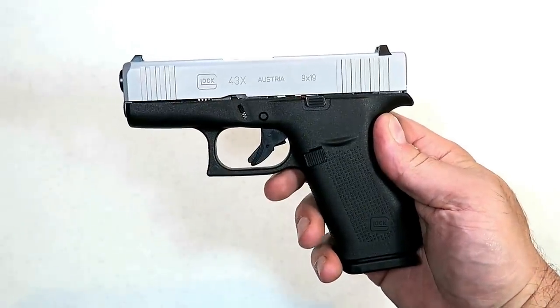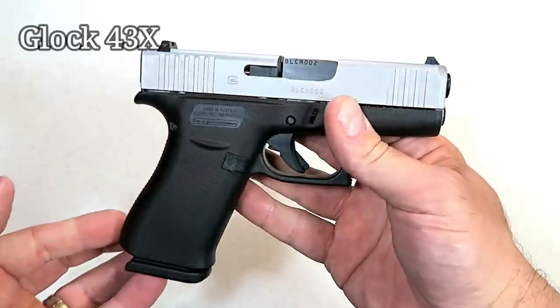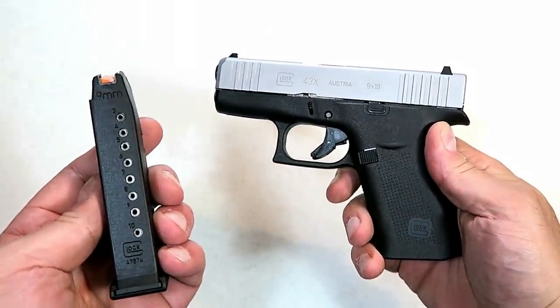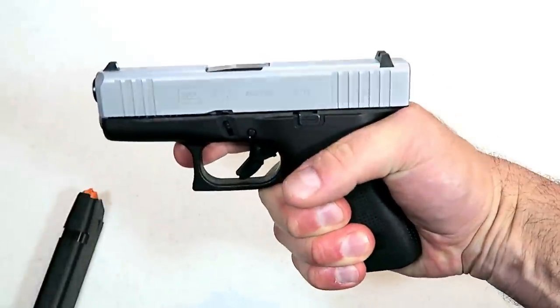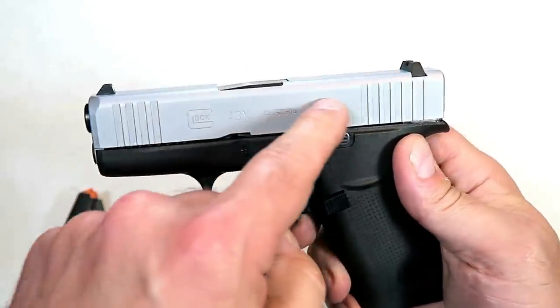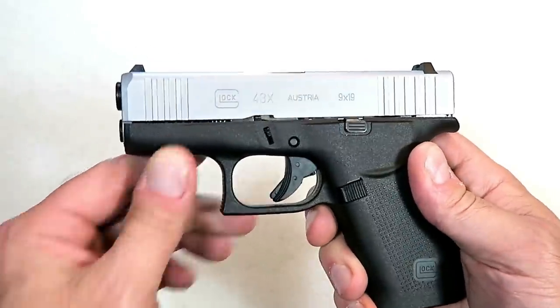We knew Glock was going to come out of the gate strong in 2019, and they did with the Glock 43X. They increased the magazine capacity from six rounds in the original Glock 43 to 10 rounds in the 43X, which also allows three-finger contact for more control. They came out with a PVD-coated slide with a silverish finish — a little different look for Glock, but it works just fine.